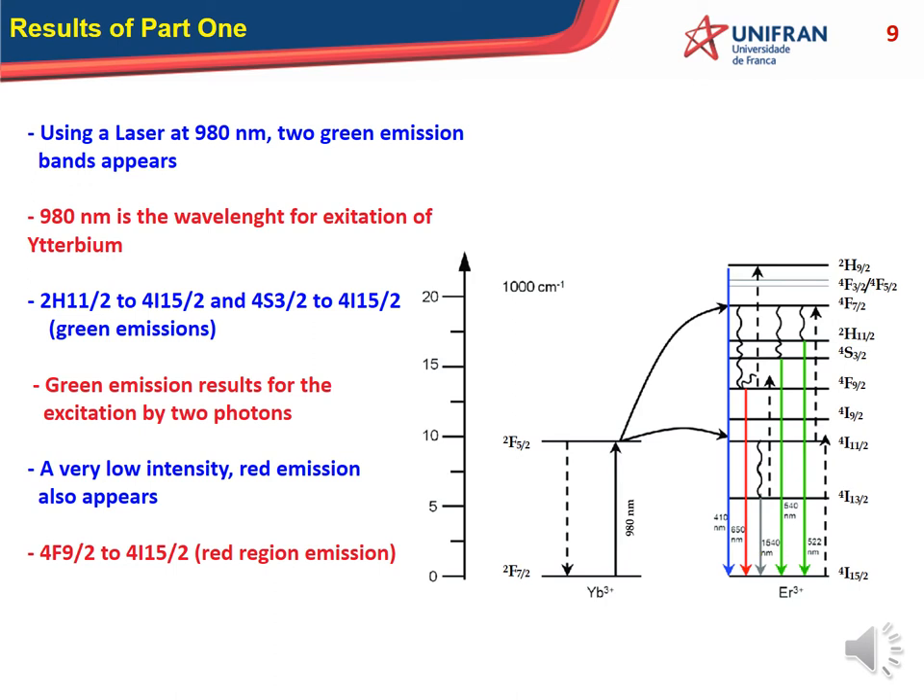These are results for Part 1: using the laser at 980 nanometers, which is the wavelength for excitation of ytterbium, green emission results from the excitation of two photons in ytterbium. A very low intensity red emission also appears. With these percentages, we have the best result in the green region.